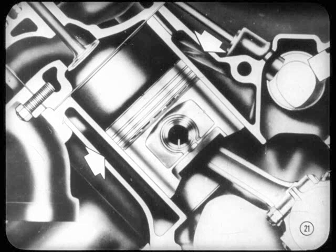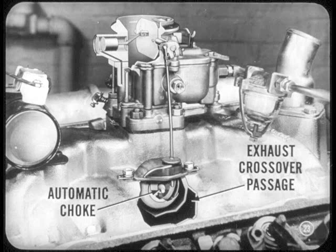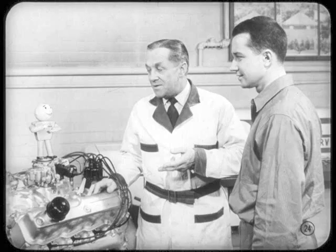Engine cooling, for one, has been improved. There are full-length water jackets that completely surround each cylinder. The block is longer for more space between bores, which also means better cooling. The intake manifold is new also — it has a water passage at the front leading to the radiator inlet. In addition, a new automatic choke is used and is located in a pocket in the exhaust crossover passage of the intake manifold. Other new features, Si, are the spark plugs, the lubrication system, and the crankcase ventilation system.